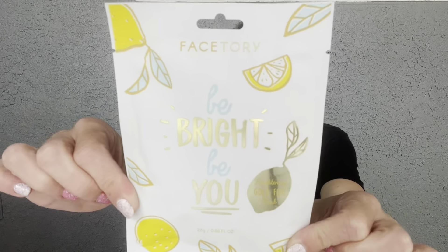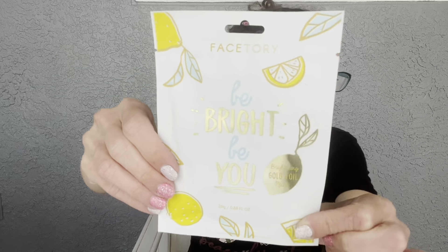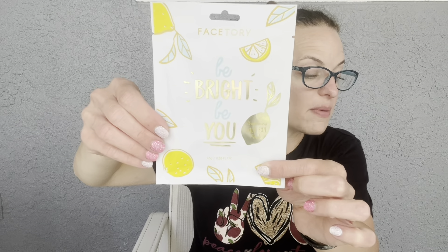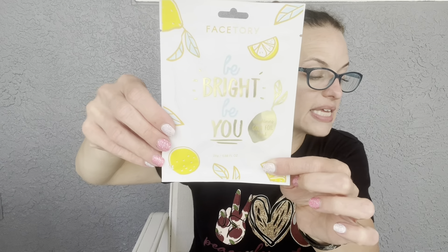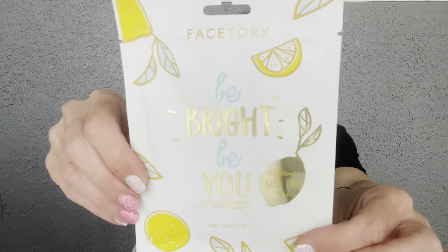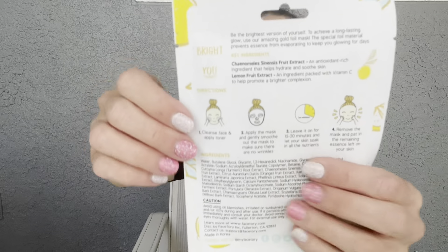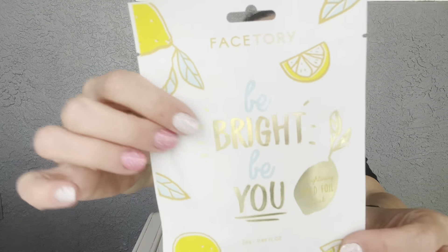Next is the Brightening Gold Foil Mask from FaceTree, which I know is a great brand for face masks. 'Be the brightest version of yourself — this gold foil mask prevents essence from evaporating to keep you glowing for days.' It retails for $3. It's a very nice gold foil brightening mask. I sometimes give these away through my Color Street business too, so you never know!